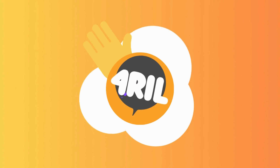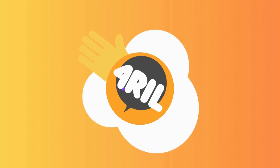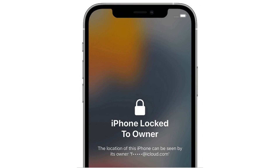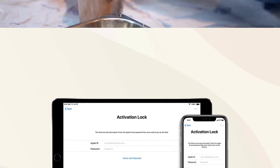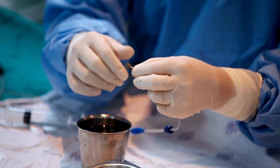Hey there, it's Anna from 4Real, and today we've got a real head-scratcher of a topic. You know that annoying little message on your iPhone, iPad, or even your Apple Watch telling you it's locked to owner? It's called the iCloud Activation Lock, and today we will show you how to bypass it quickly and easily.